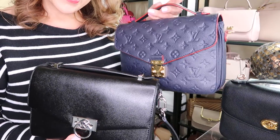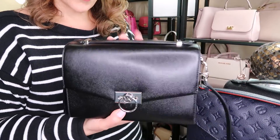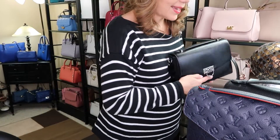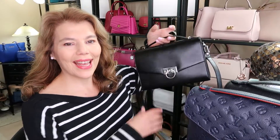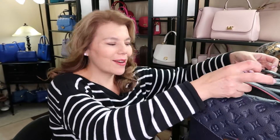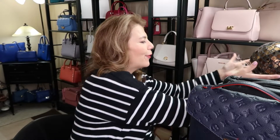That is a very discounted version compared to the $3,800 Louis Vuitton. I think it was two-something on the website. I can use this one in the rain in any weather, where the Louis Vuitton I have to be super careful with.